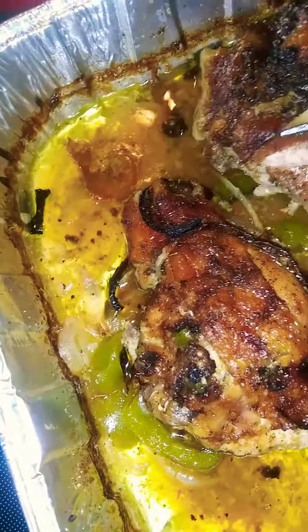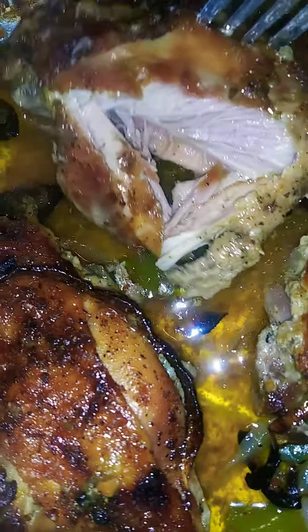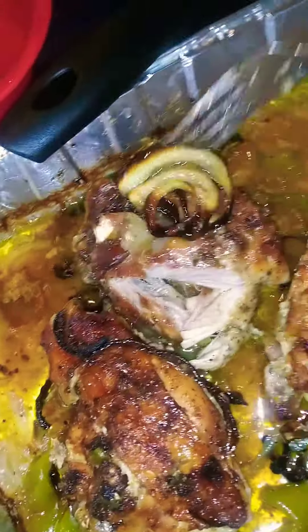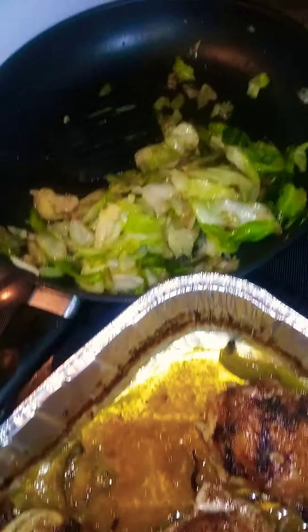It looks so yummy y'all, so good. We gotta make sure that's done, but that looks so good y'all. I'm gonna add some of them little green peppers and stuff on there.